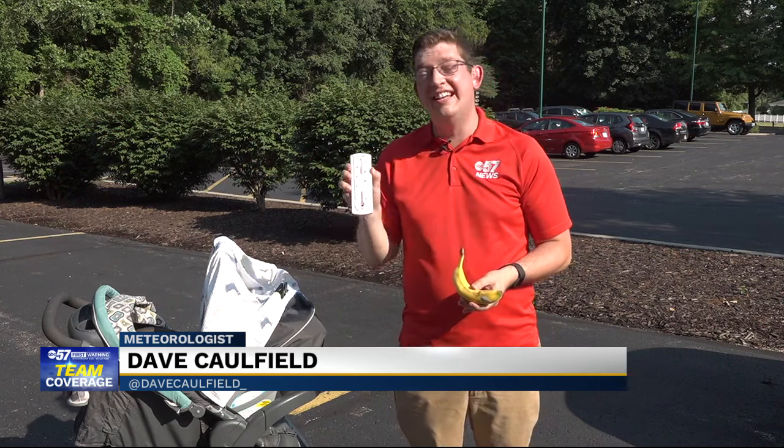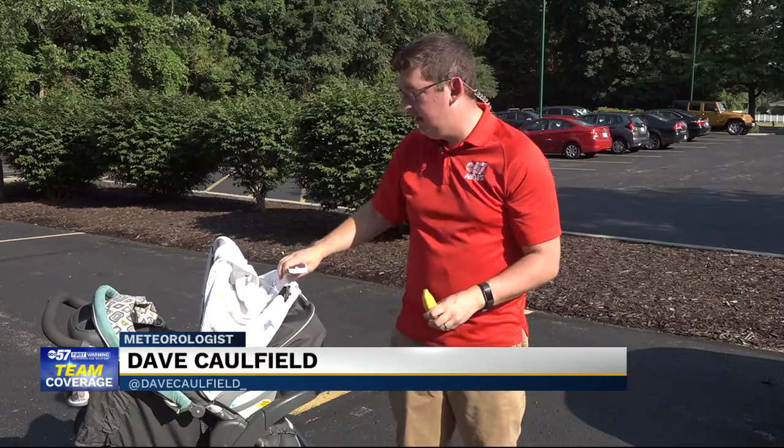We actually did this experiment in between live shots tonight, and the max the thermometer got up to was 111 degrees, and the banana got even more wilted and brown in there. So parents, do not do this. Use the accoutrements on your stroller to block that sun, not a blanket. Meteorologist Dave Caulfield with ABC 57.